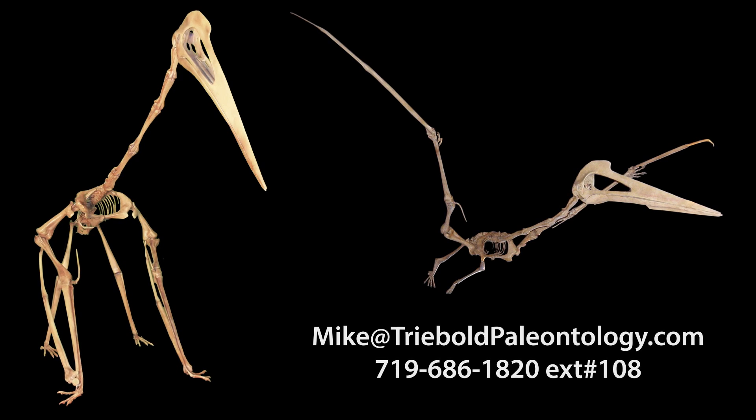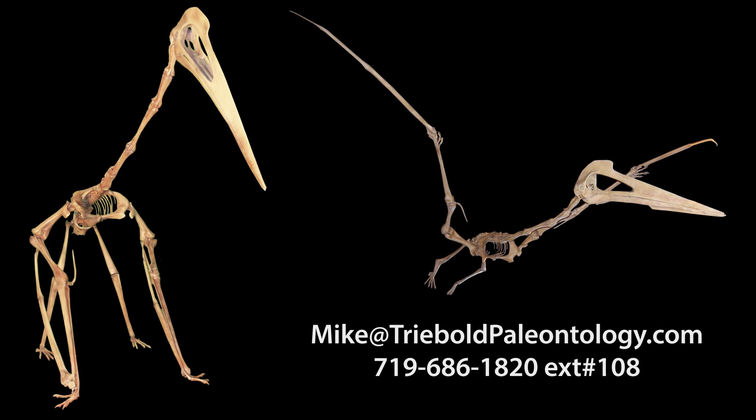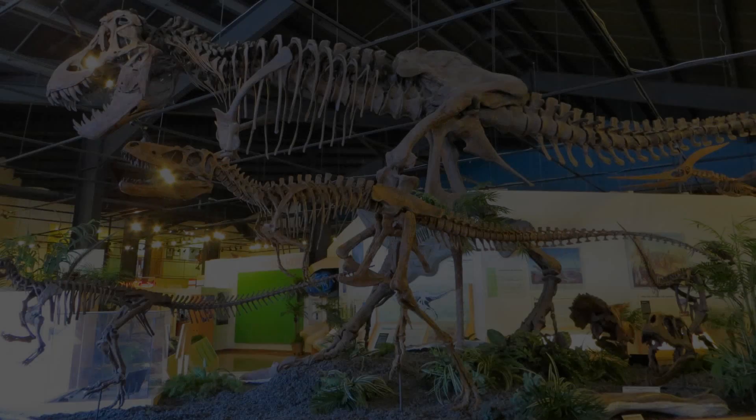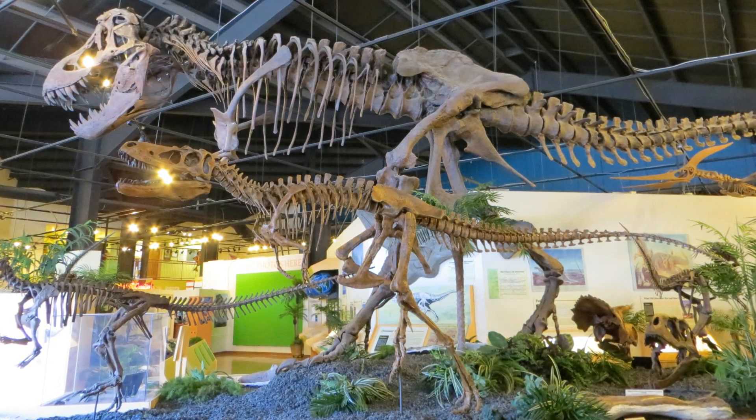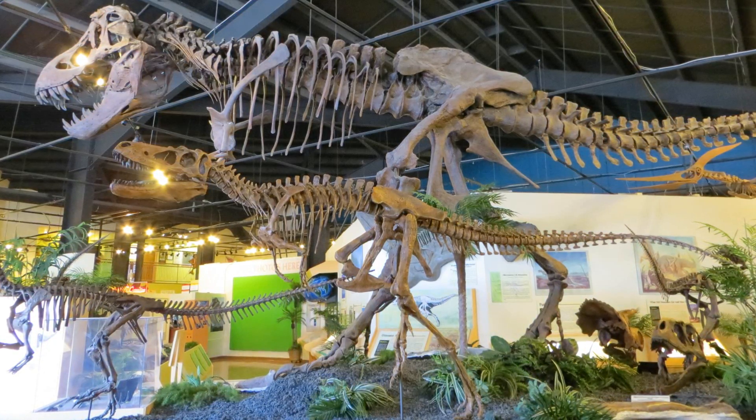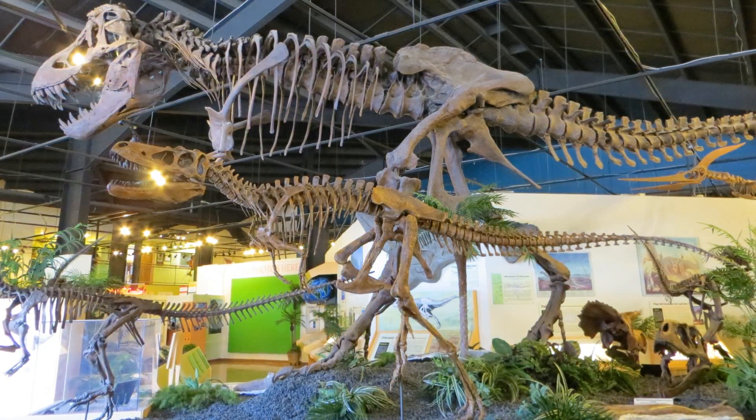Contact Mike Triebold for pricing and information on this or any of our other specimens via email or phone. To view this and a whole museum full of amazing mounted fossil specimens, stop by the RMDRC in our beautiful small mountain town setting just 15 minutes west of Colorado Springs on Highway 24.